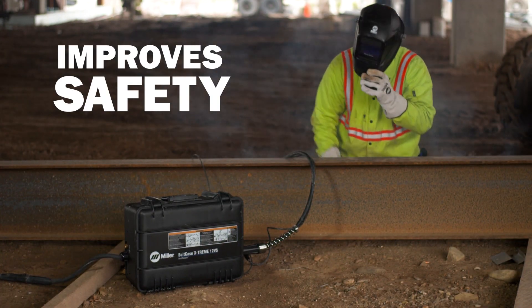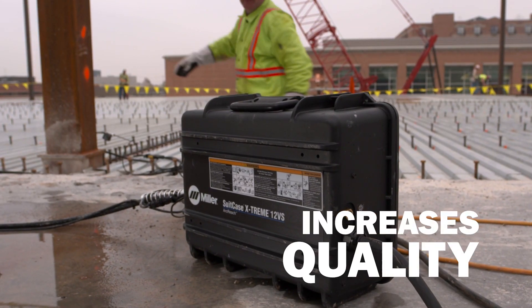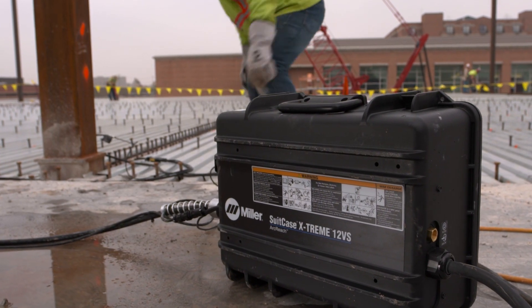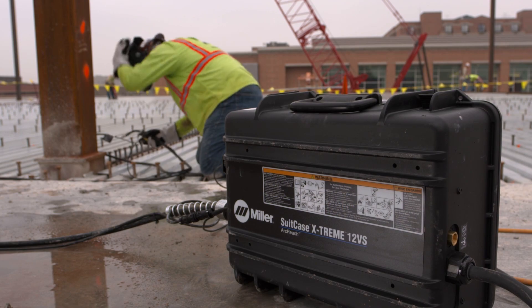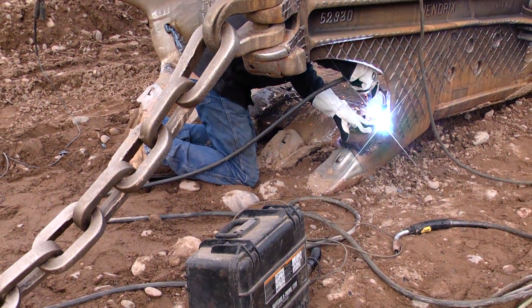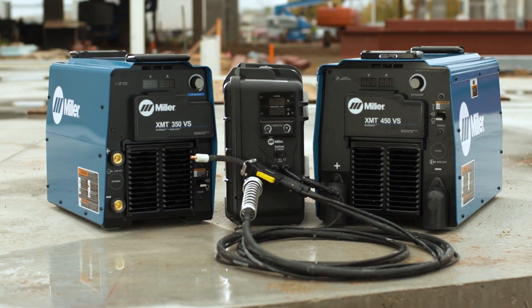It improves safety by reducing job site movement and welder fatigue, and increases quality by reducing the chances of a weld defect associated with less than optimal weld settings and welder guesswork. Another benefit is fleet compatibility — ArcReach accessories automatically bind and are interchangeable, so they'll work on any ArcReach-compatible power source, engine-driven or electric.